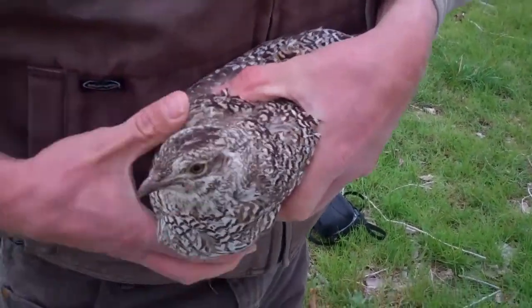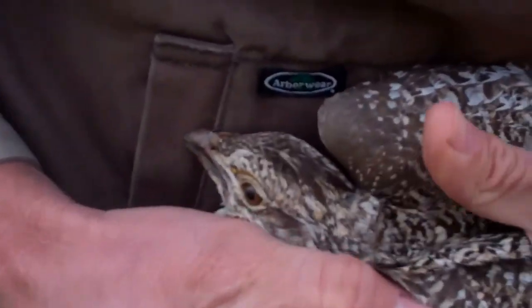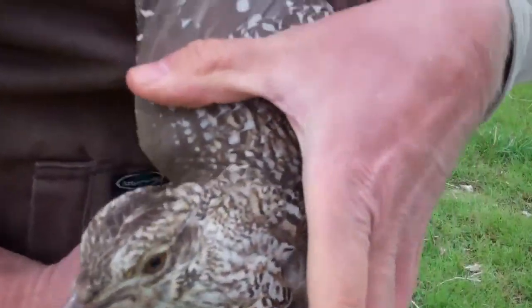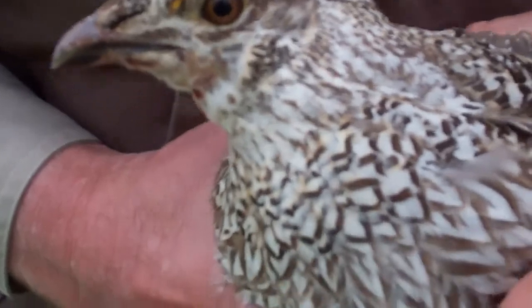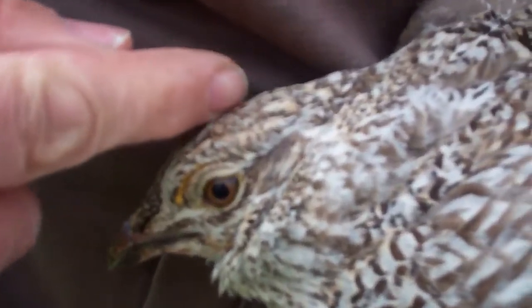Take a picture of his head so they can see. It's a male — he has got that solid dark streak there. He has got some eye combs. I can't see them so well today, but there they are.